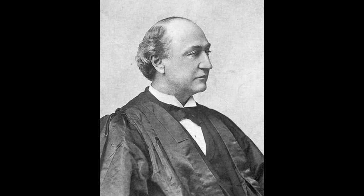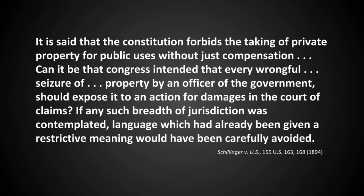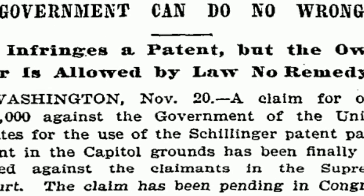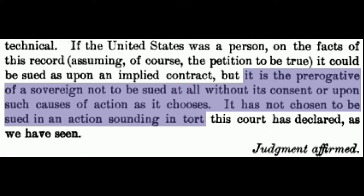Justice David J. Brewer issued the opinion of the Court, noting that patent infringement suits amounted to tort claims, and that Congress did not waive sovereign immunity for tort damages. Additionally, the Court ruled that Schillinger had no constitutional basis for his claims, as Congress did not allow the Court's jurisdiction to hear tort claims for the taking of property under the Fifth Amendment. Reporting on the Schillinger case, the New York Times proclaimed in its headline that "government can do no wrong." The Supreme Court affirmed the principle of sovereign immunity for patent suits in 1901, in Russell v. U.S., where the Court explained that it is the prerogative of a sovereign not to be sued at all without its consent or upon such causes of action as it chooses. It is not chosen to be sued in an action sounding in tort.